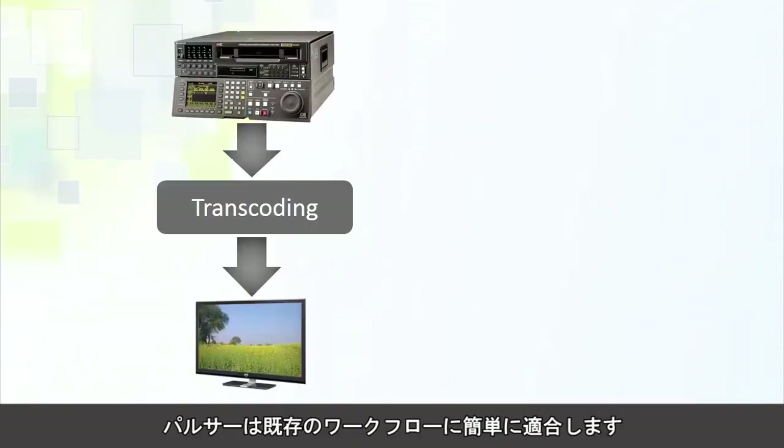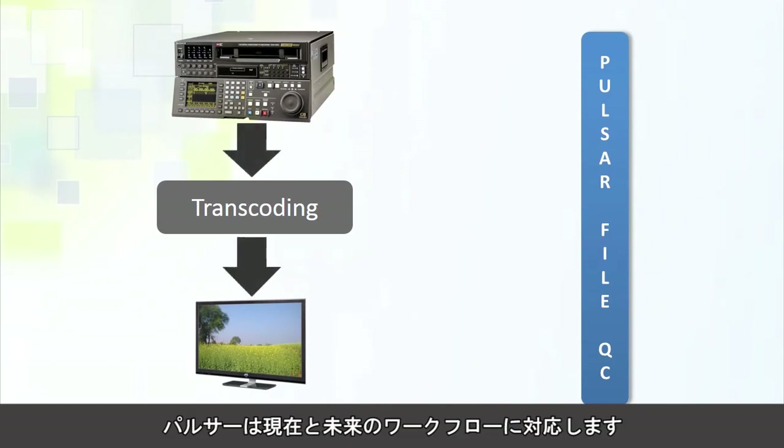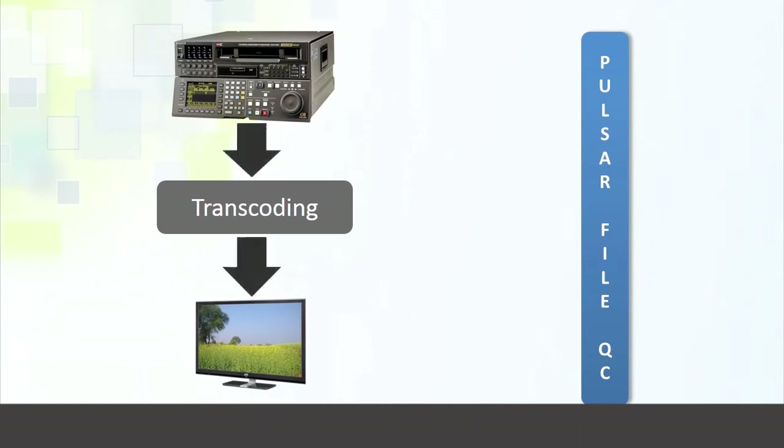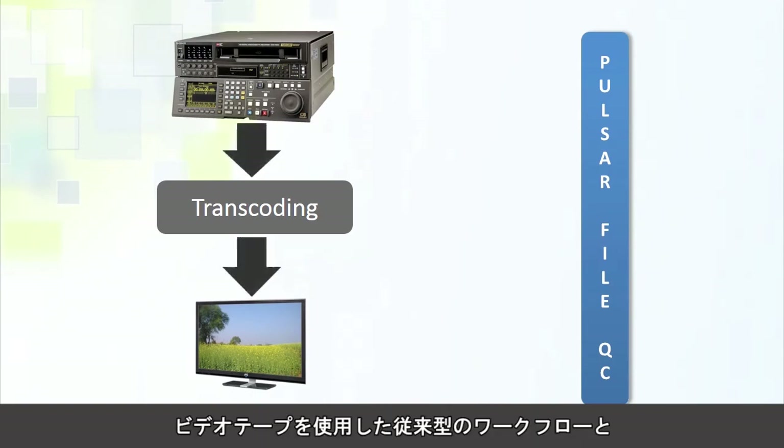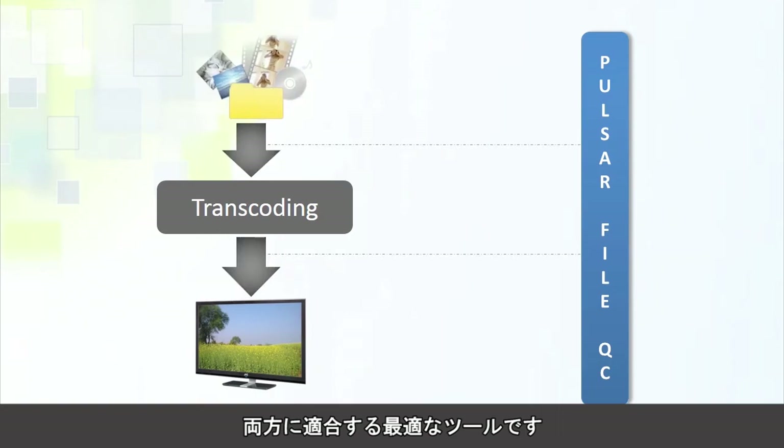Pulsar can easily fit into your existing workflows. You can set up templates and watch folders with which the content QC process can be automated. Pulsar is ready for today and tomorrow — it can easily fit into traditional workflows that still use the tape-ingest process, as well as be a perfect tool for new-age workflows where the bulk of the content comes in the form of files.